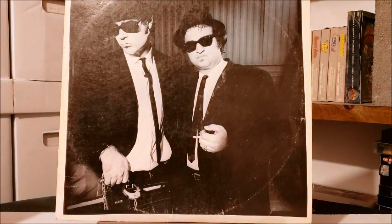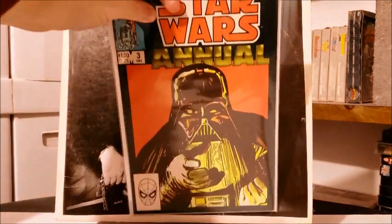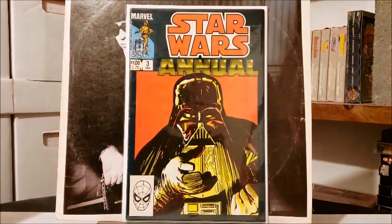To finish this up completely, I also got the third annual, because there were only three annuals and I already had the first two.